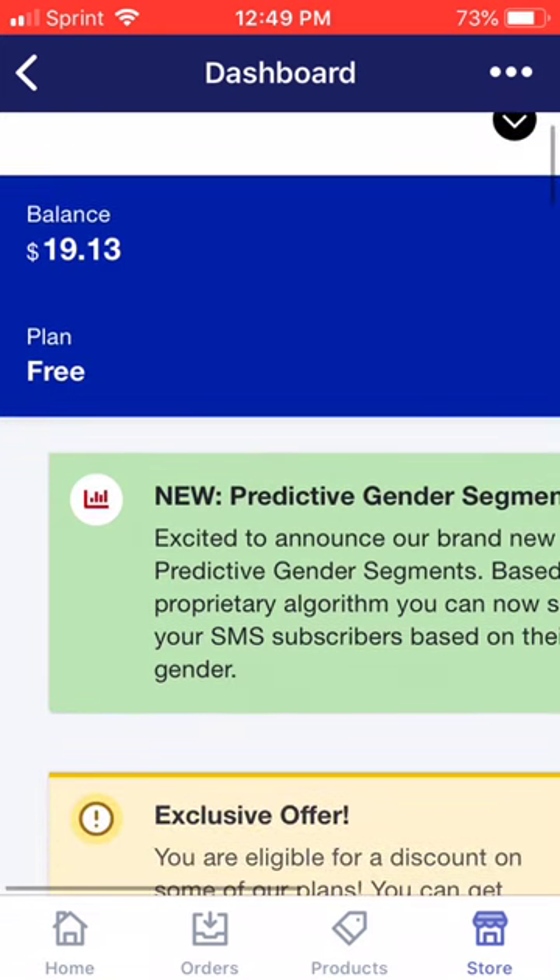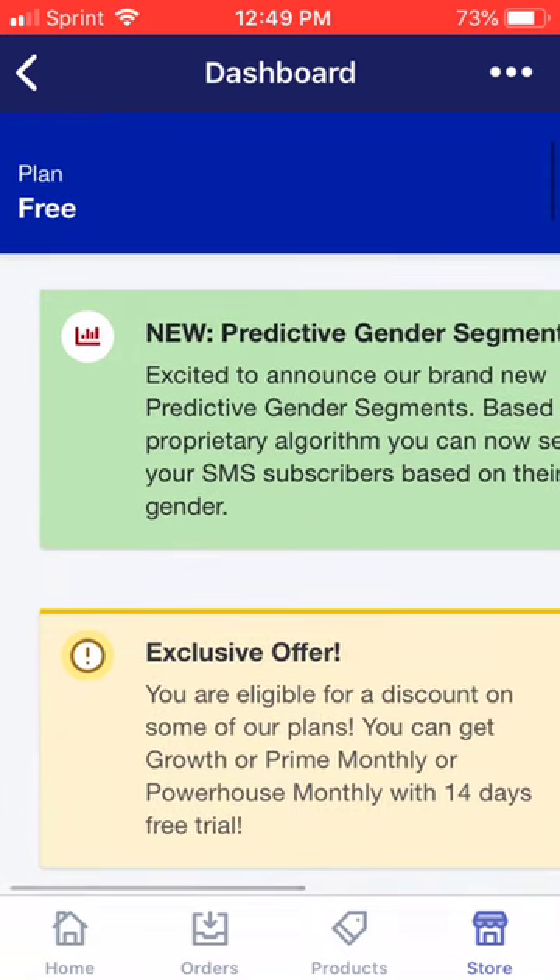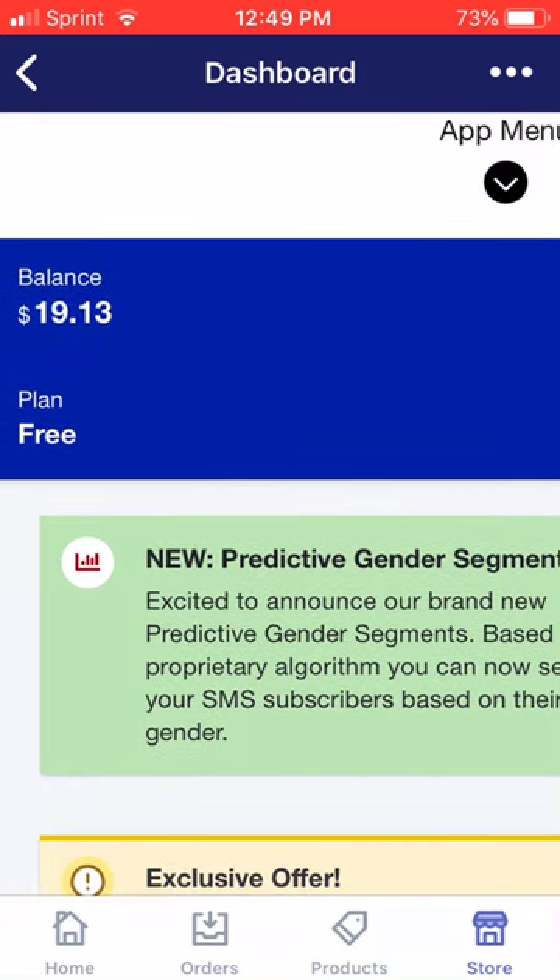Now, I spent $20 on this app — well, the app is free to install. Let me backtrack: the app is free to install, but for it to send text messages to your customers, you have to have a minimum of $20.